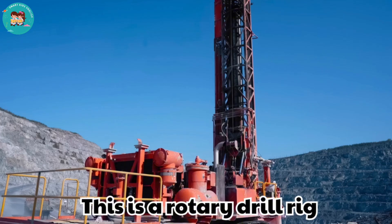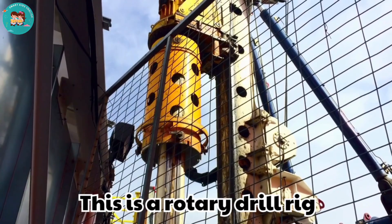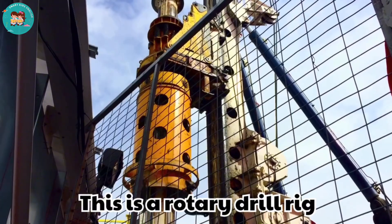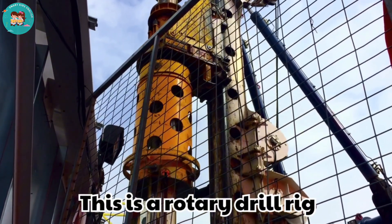This is a rotary drill rig. Rotary drill rigs use rotating bits to make deep holes. They are used for blasting in mining sites.